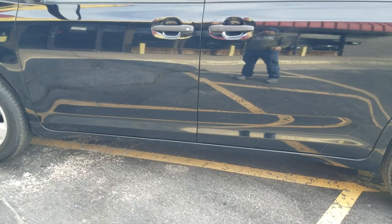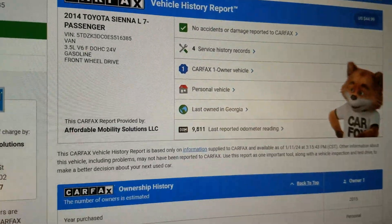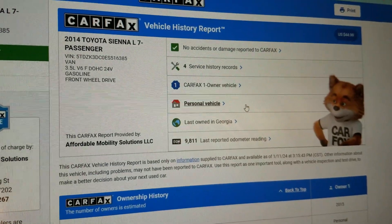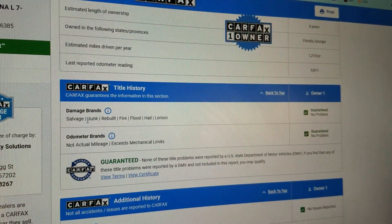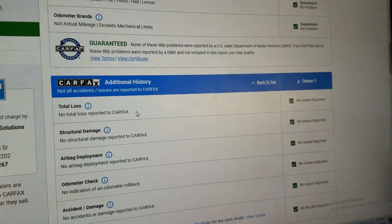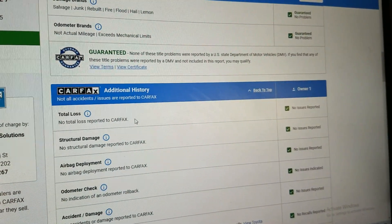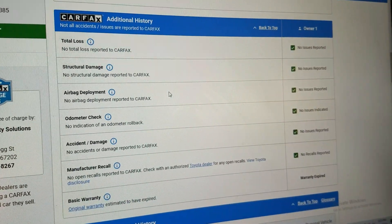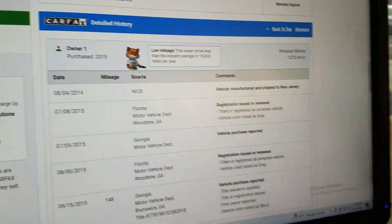Another thing we do with that VIN number — we run a Carfax on every one of our vehicles. You can see just one owner, no accidents or damage, last owned as a personal vehicle, salt-rust-free from Georgia. Carfax shows no salvage, junk, rebuilt, fire, flood, hail, or lemon brands on the title, and no total loss. This is a one-owner, clean-title vehicle — no accidents, no structural damage, airbags never deployed, odometer accurate, and no open recalls.